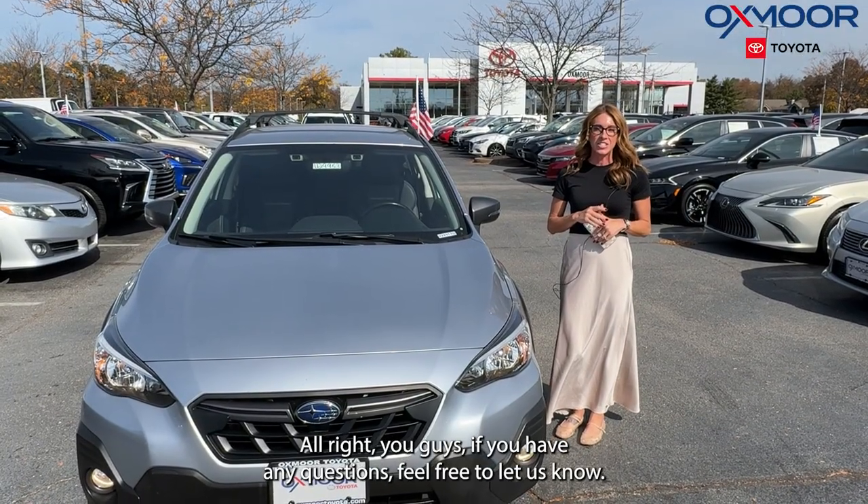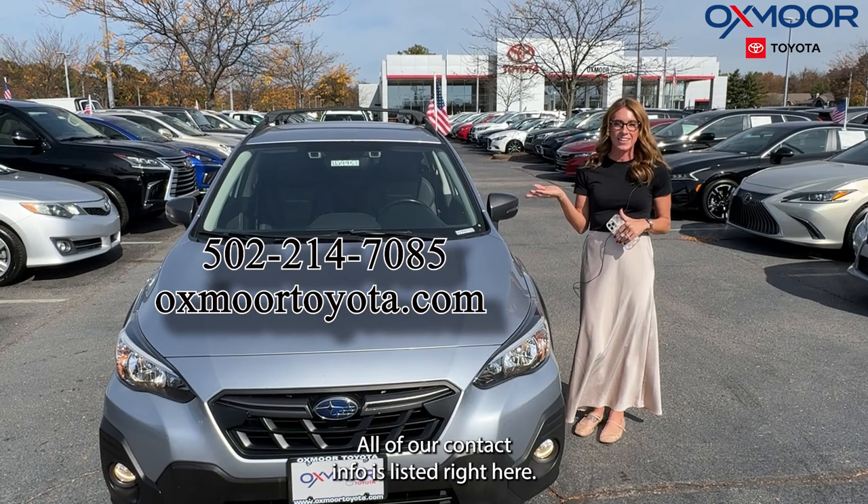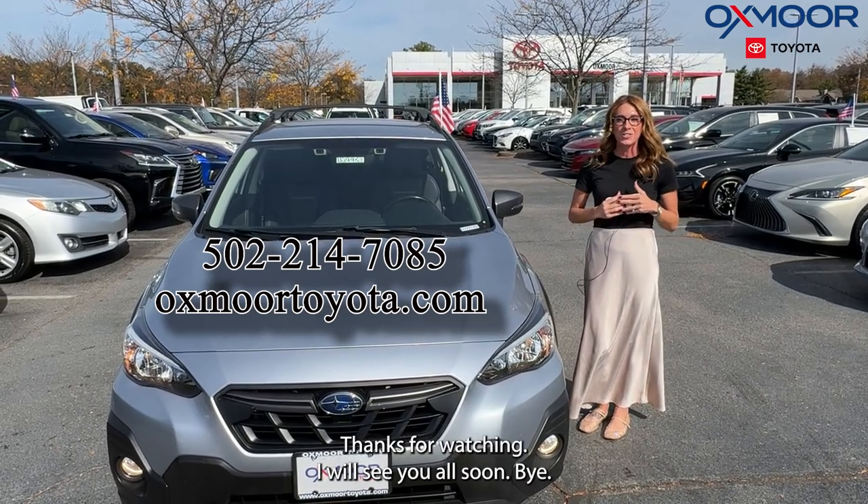All right, you guys, if you have any questions, feel free to let us know. All of our contact info is listed right here. Thanks for watching. I will see you all soon. Bye.